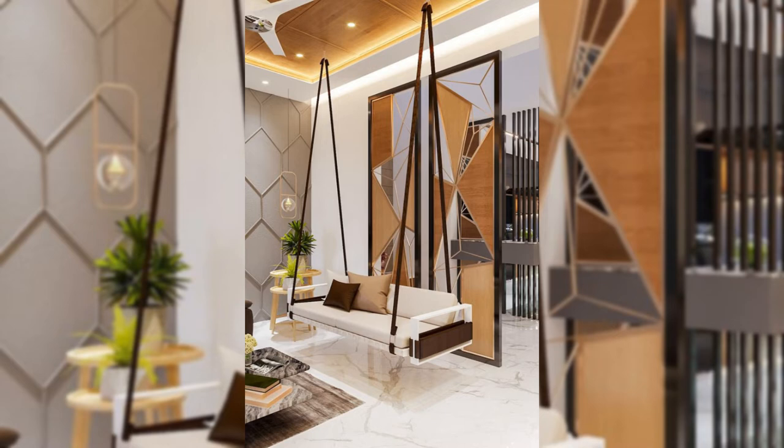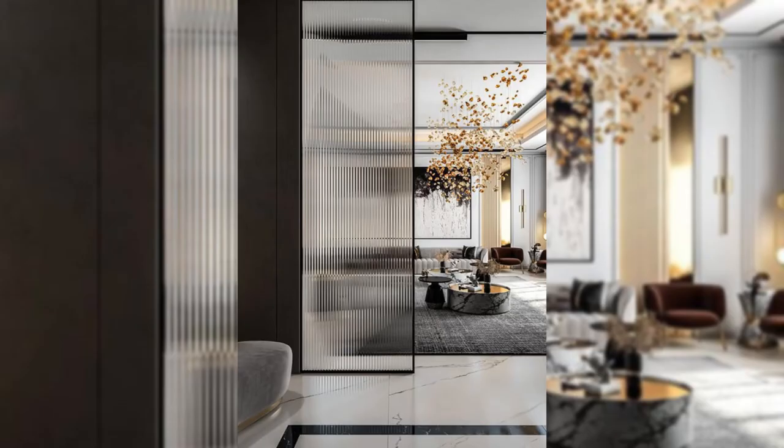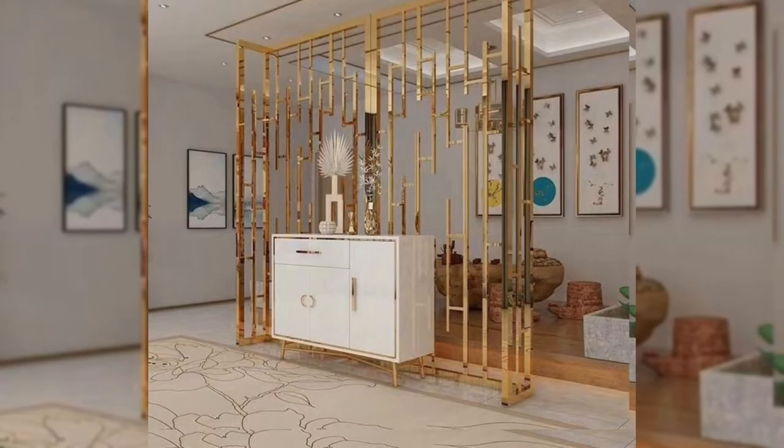5. Hide unsightly essentials. There are innumerable ways to hide those unsightly essentials in your home.